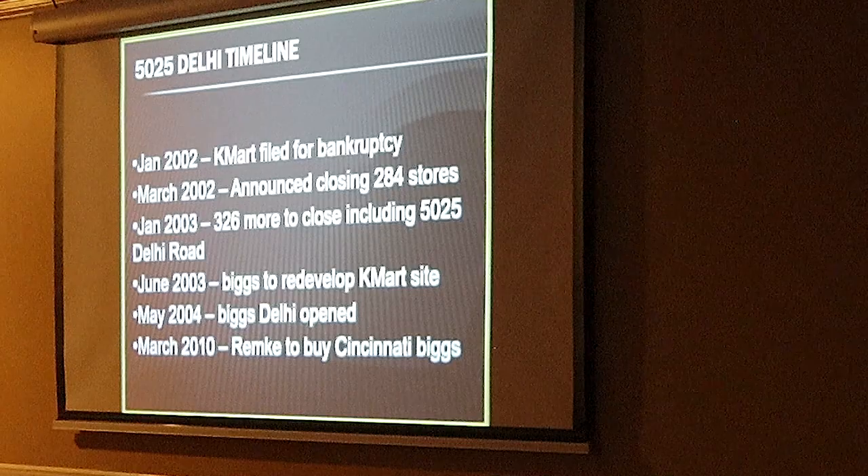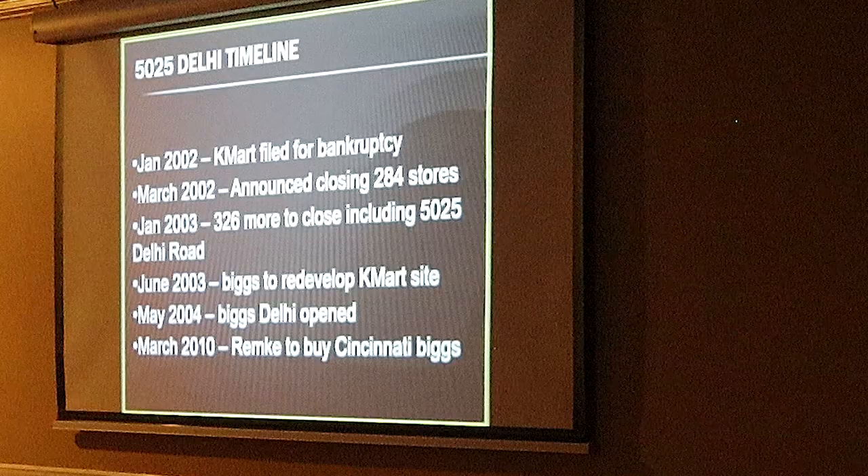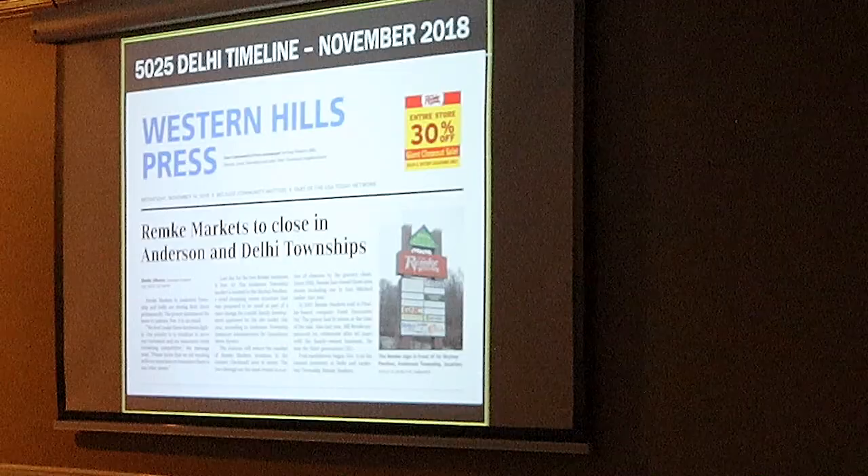By 2010, all six stores got sold to Remke's. Remke's was a grocery store based in northern Kentucky and they were growing. However, eight years later, Remke's closed. So this place, after the Henefelds had been there for generations, kept getting turned over and turned over.